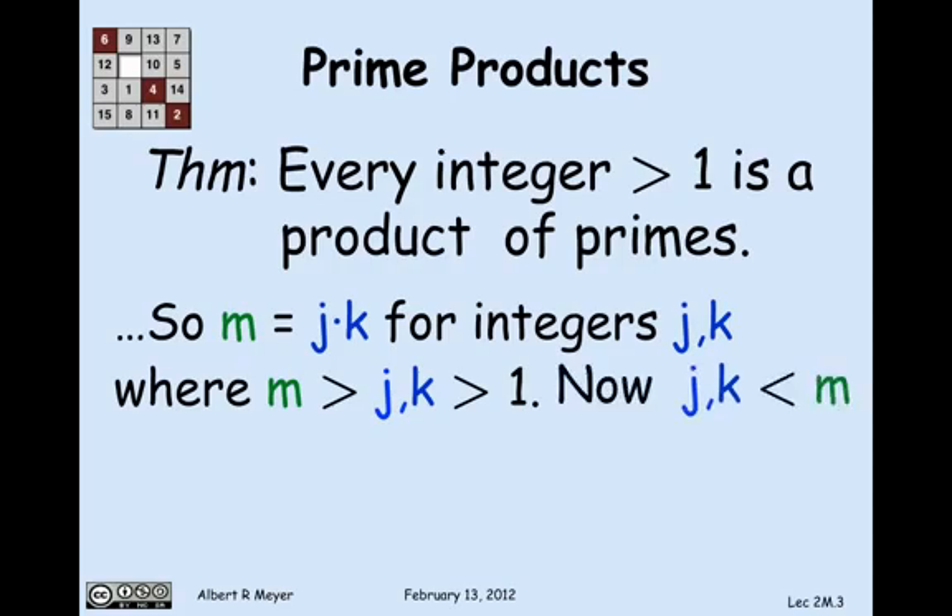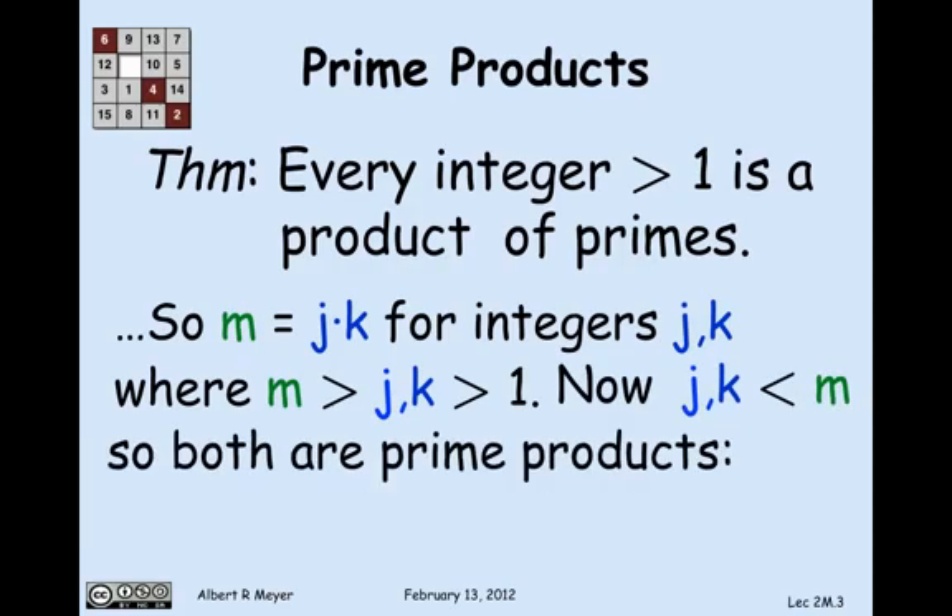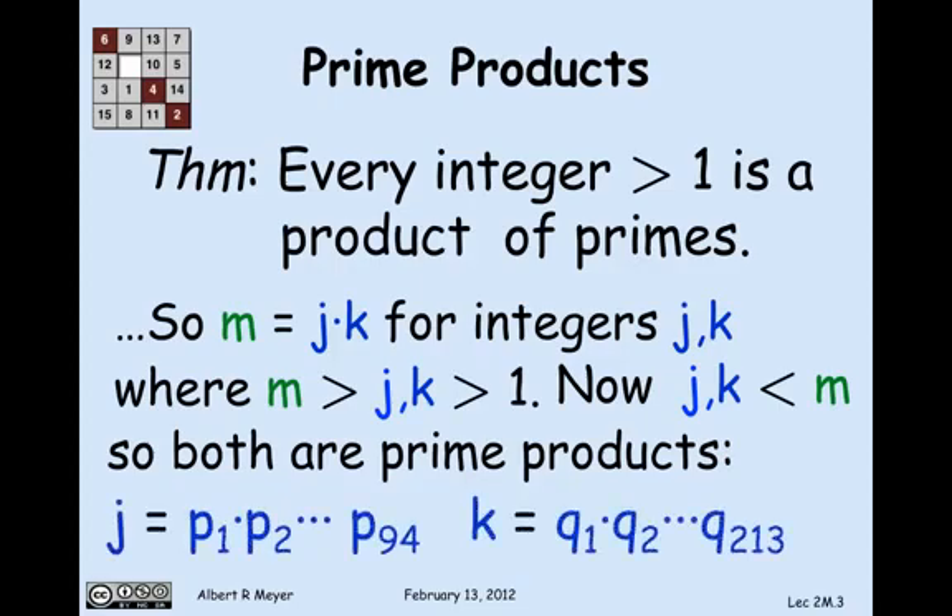j and k are less than m, so they must be prime products, because they're less than m and greater than 1, and m is the smallest number that's not a product of primes. So we can assume that j equals some product of primes p1 through p9, and k is some other product of primes q1 through q13.